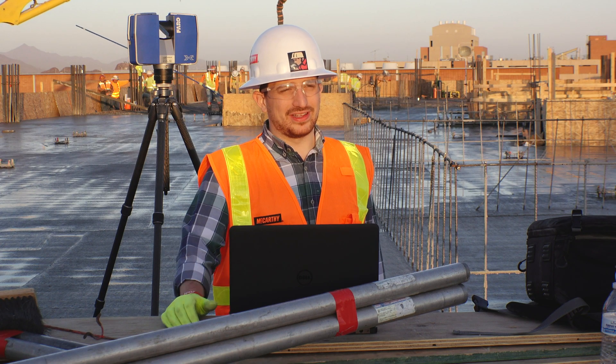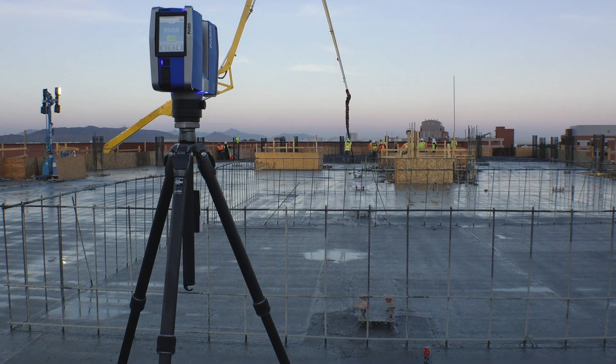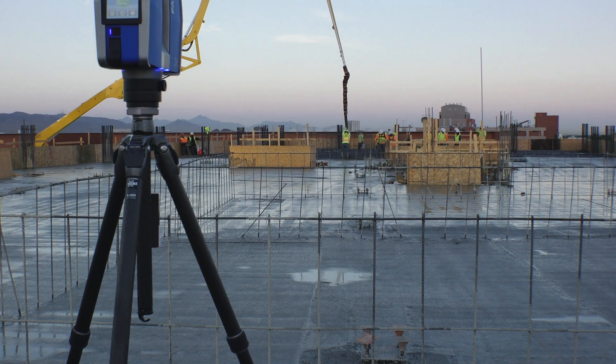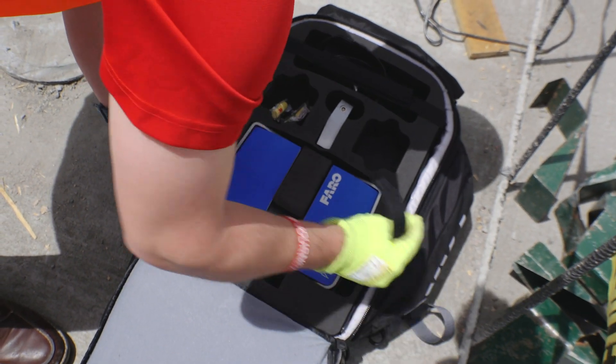For the project team, having a technology like this helps us do the work right the first time. We know of any quality incidents or potential problems before the concrete is set, and it eliminates rework so we can fix it while it's still easy.